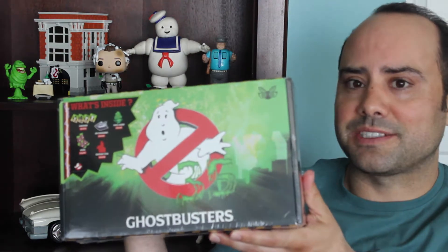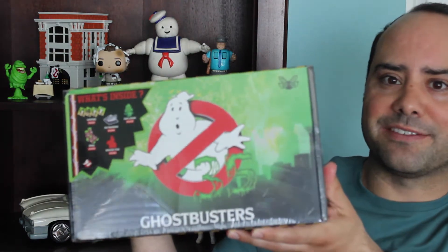So this box is for the 35th anniversary of Ghostbusters. All my movies from childhood are turning into their thirties, which makes you feel old. But anyway, we'll go through these items, we'll open this box, and show you what's here.